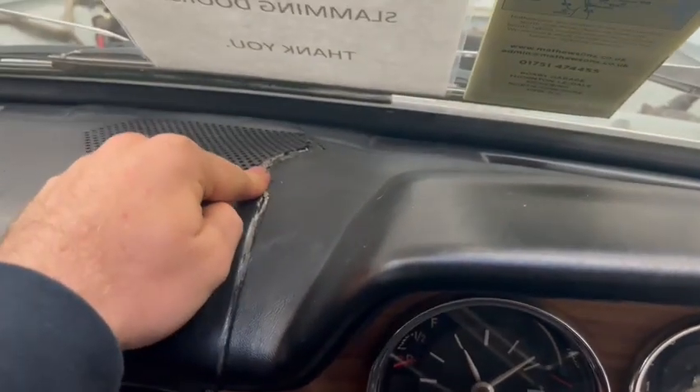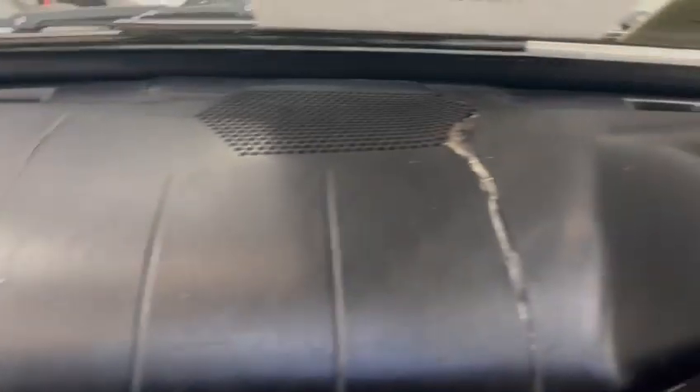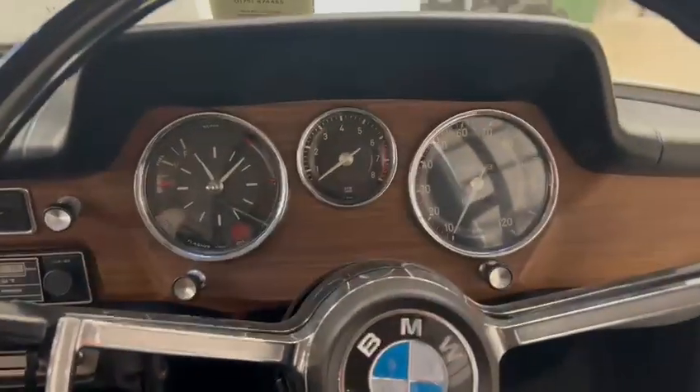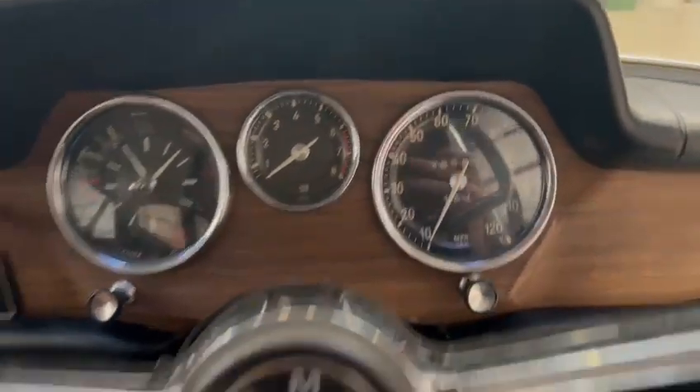Dashboard looks okay — a few little bits in places there, but color that up and it'll be barely noticeable. Nice center console area, good steering wheel. The dash cluster is nice with all the wood. It's showing 29,593 miles — looks a genuine car this.